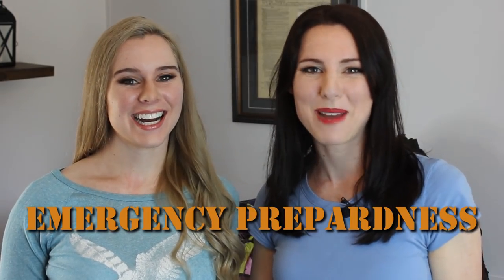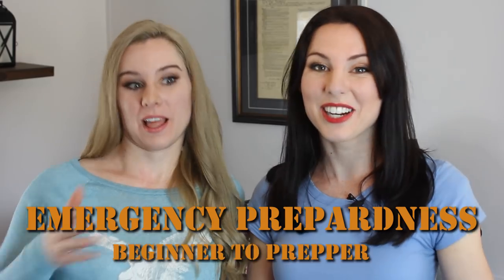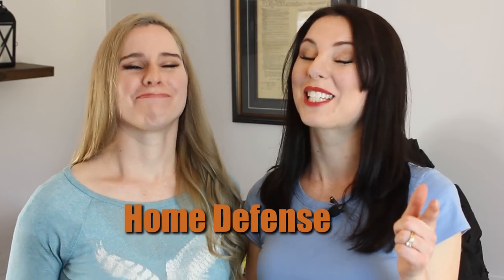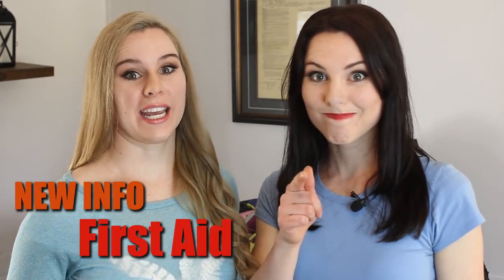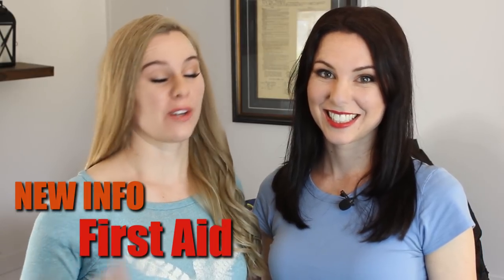In this episode we are doing a twin takedown. We're doing emergency preparedness — important information for everyone from beginner all the way up to preppers. We're gonna do a home defense with some explosive demonstrations. Last, we're gonna cover new info on first aid: what you need to know and what they're starting to teach in first aid courses. It's really new and really important.